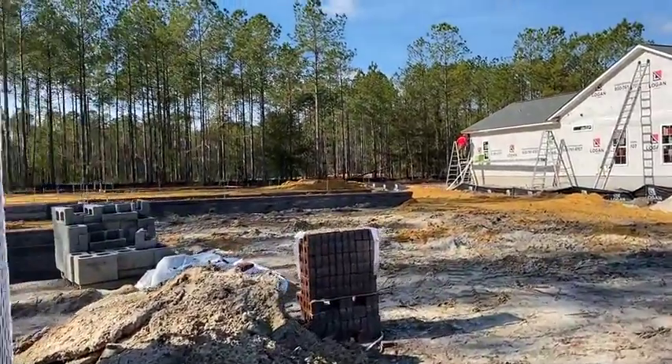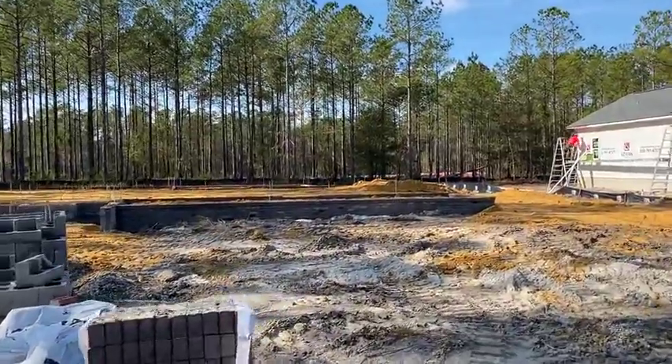We do have this plan available to tour in Timber Ridge. We have a model and we're getting ready to build our second model.